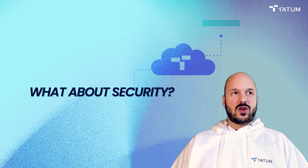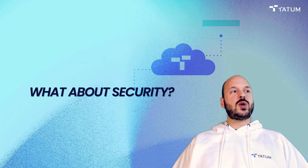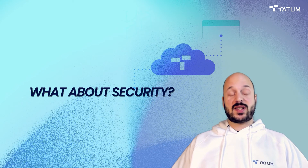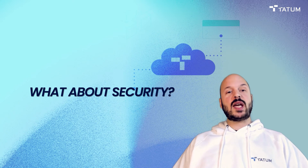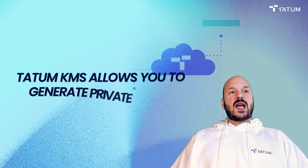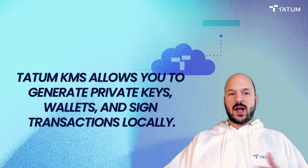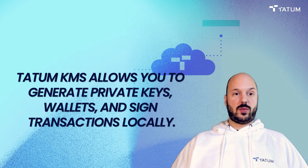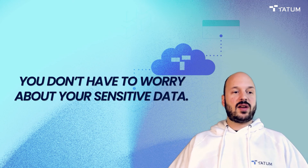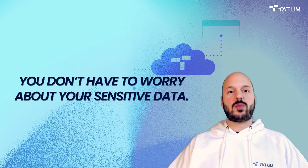The last issue is security — a big topic with anything involving money, especially with blockchain when you're working with private keys, generating wallets and addresses, and signing transactions. With the Tatum Key Management System, which is built into Tatum and installable in minutes, you can sign transactions locally, work with private keys locally, and generate wallets locally. You don't have to send any of this outside of your security perimeter — it never leaves your premises, so you don't have to worry about sensitive data falling into the wrong hands.